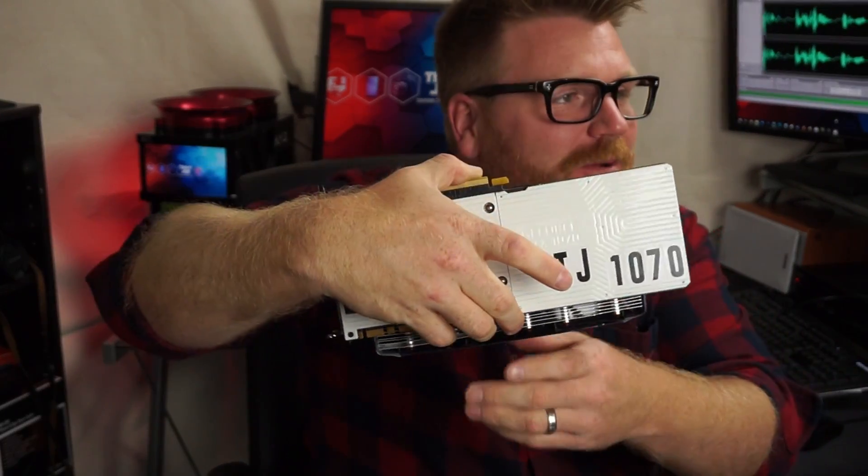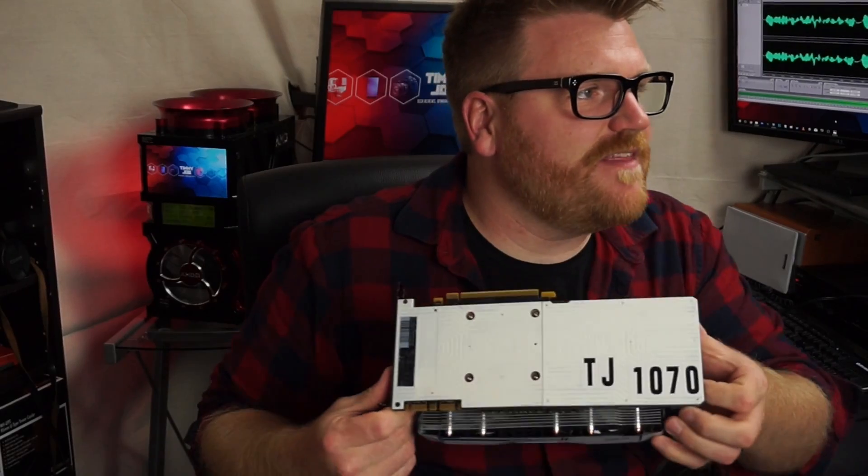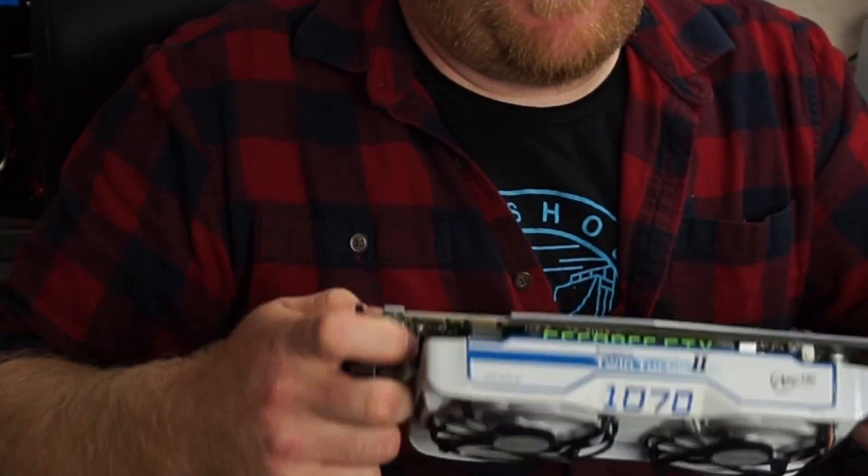Hi there guys. I know what you're thinking — this is the ugliest graphics card there ever was. And you know what? I don't care. I don't think the Accelero was very well designed for looks. All I was doing was looking to make it white because I'm going to be rebuilding my Ryzen computer into a white build. I wanted RGB and the reflective nature of white. So here you go — the backplate is white and ugly. It's the TJ, the Timmy Joe 1070 edition.